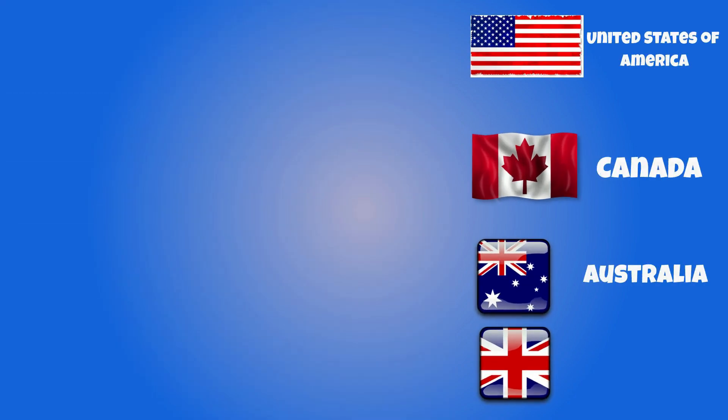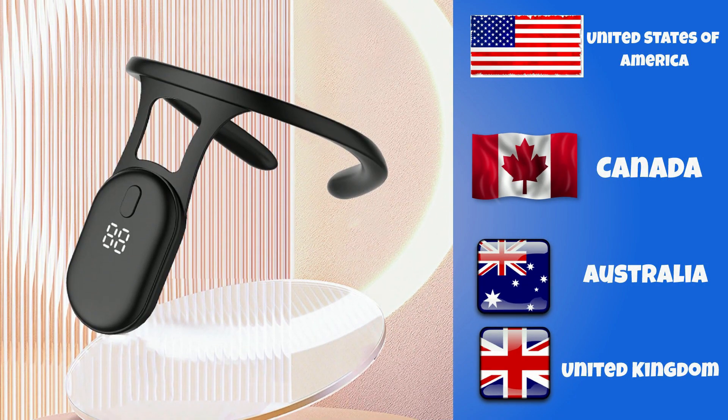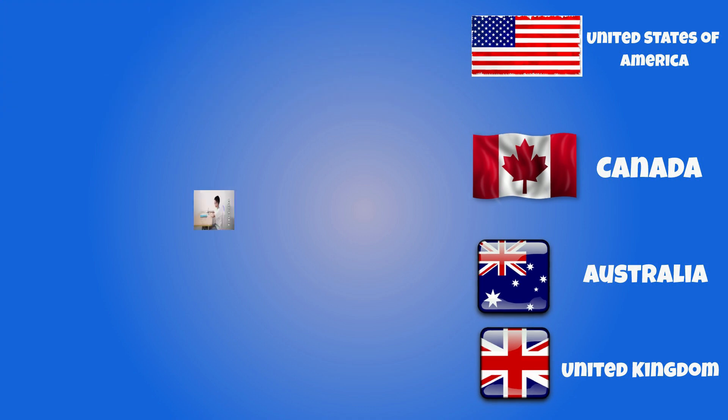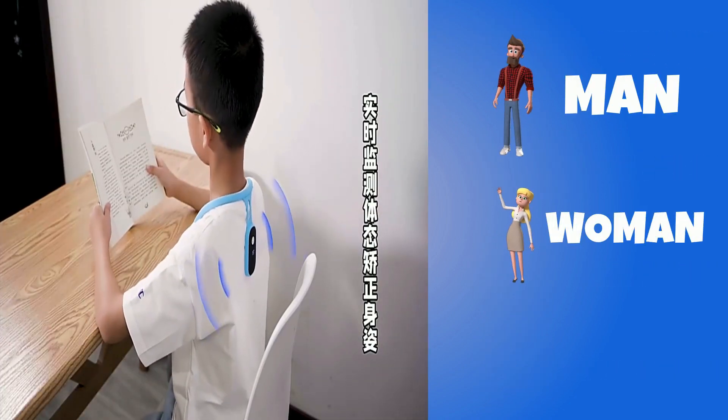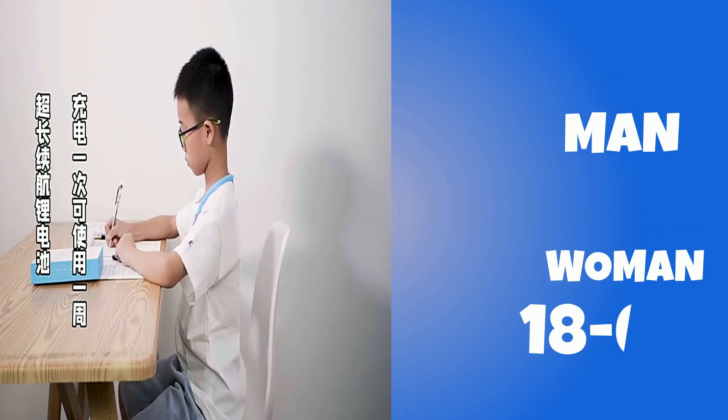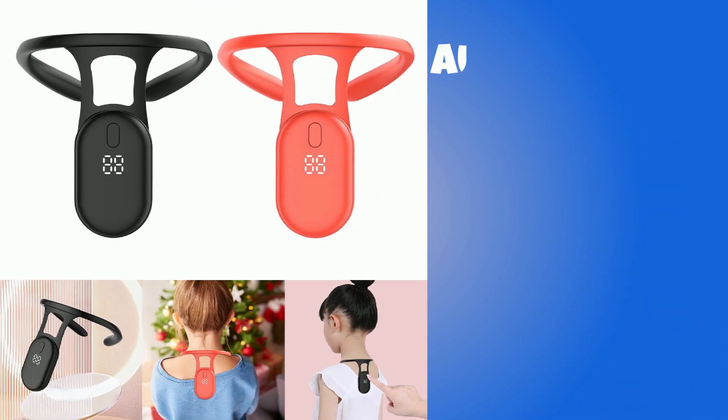You can target the United States of America, Canada, Australia, and the United Kingdom. Gender includes both males and females. Your target age range is 18 to 65 plus, and your audience size for this product is 27 million.